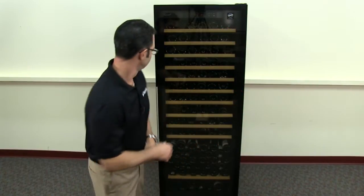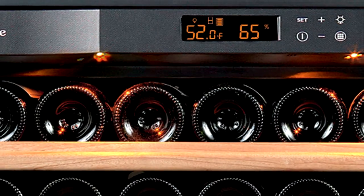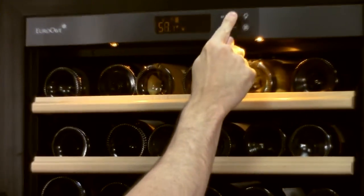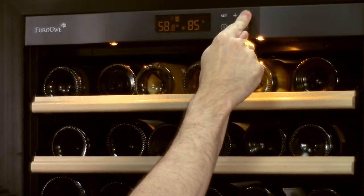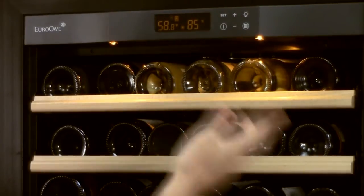Let's take a look inside. This digital touchscreen control board is also going to give you access to your temperature settings simply by pressing the set button. You're able to raise or lower the temperature as desired. It's also going to give you access to your LED showcase lighting — you can either turn the light off, turn it on, or set it to turn on as the door opens.